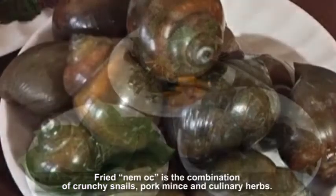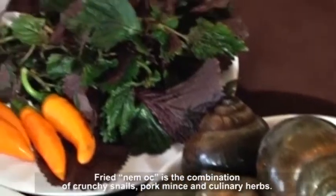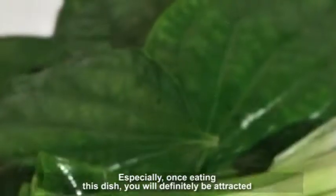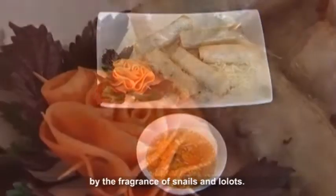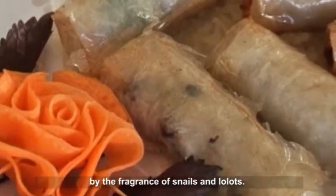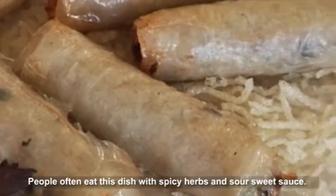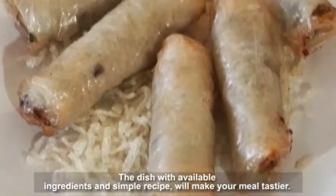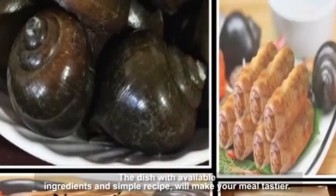Fried Num Muck is the combination of crunchy snails, pork mince, and culinary herbs. Once eating this dish, you will definitely be attracted by the fragrance of snails and lolot leaves. People often eat this dish with spicy herbs and a sweet and sour sauce. With available ingredients and a simple recipe, this dish will make your meal tastier.